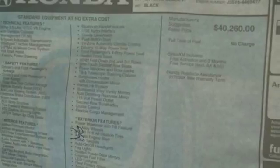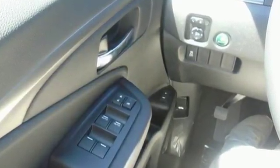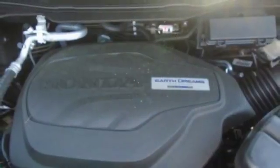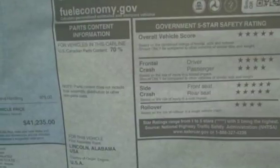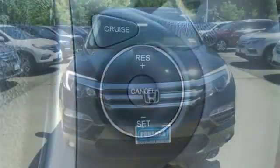V6 engine, front heated leather bucket seats, Bluetooth wireless audio streaming, auto dimming rear view mirror, dual zone climate control, power heated mirrors, active noise cancellation, express open and close sliding and tilting sunroof, Apple CarPlay, Android Auto, and automatic transmission.